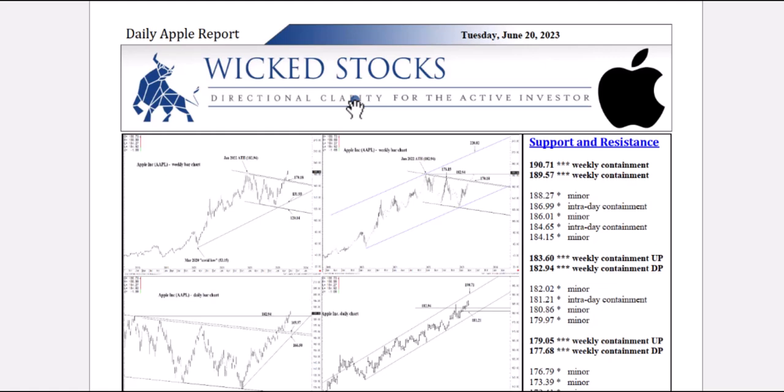Hi, this is Kerry Artag with Wicked Stocks, bringing you your daily Apple report for Tuesday, June 20, 2023.